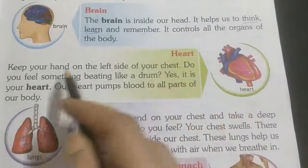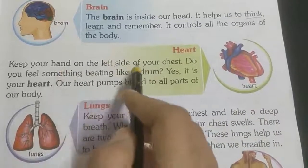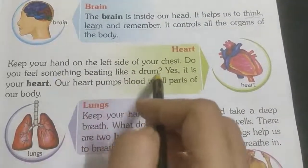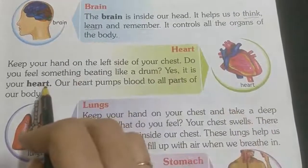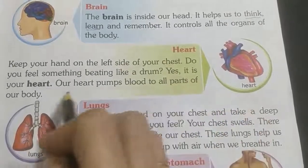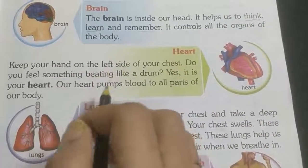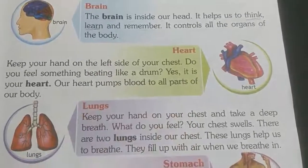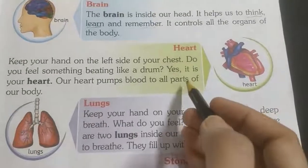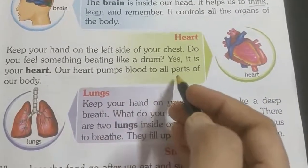This is the heart. When we keep our hand on the left side of our chest, we feel something beating. That is the heartbeat. Our heart pumps blood to all parts of the body.